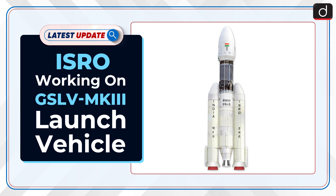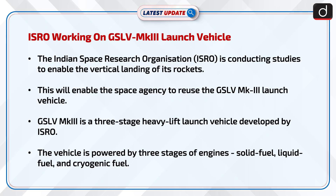Welcome to the latest update program of DISH-TIS. In this series, the topic of discussion is ISRO working on GSLV MK3 launch vehicle. The Indian Space Research Organization, i.e. ISRO, is conducting studies to enable the vertical landing of its rockets. This will enable the space agency to reuse the GSLV MK3 launch vehicle. GSLV MK3 is a three-stage heavy-lift launch vehicle developed by ISRO.